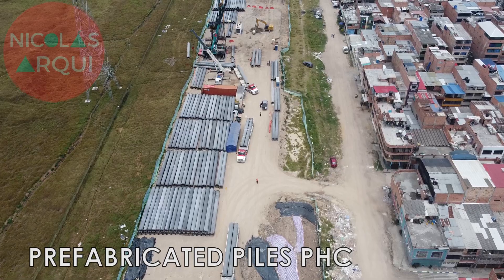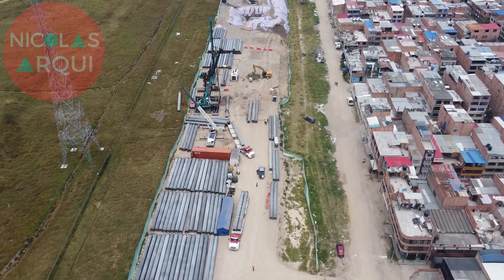Each pile is 15 meters long, 1 meter in diameter, and weighs 16 tons.